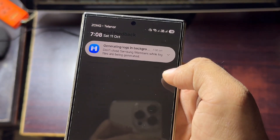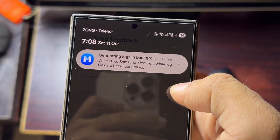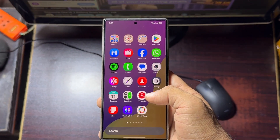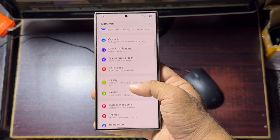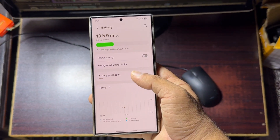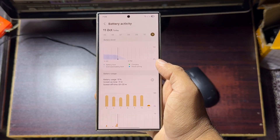You can also post in the community section to see if others are facing the same issue. Another possible cause could be certain apps draining your battery. To check this, go to Settings > Battery > Battery Usage, or Since Last Charge. You'll see which apps are using the most power.